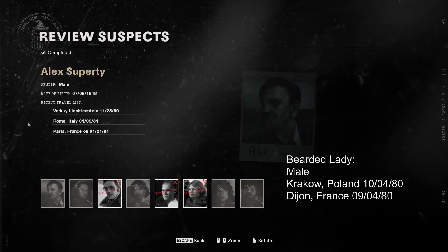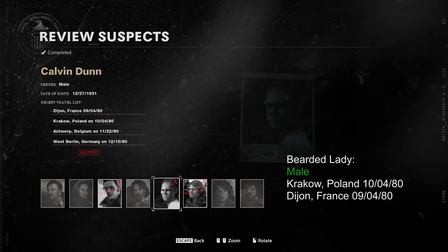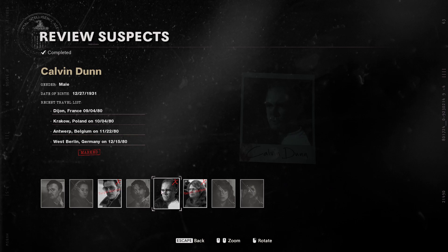Now look at each of the suspects and see which one matches the information from the evidences. This guy is a male — he was in Dijon, France on 9-4-80 and he was also in Krakow, Poland on 10-4-80. So that's the bearded lady.